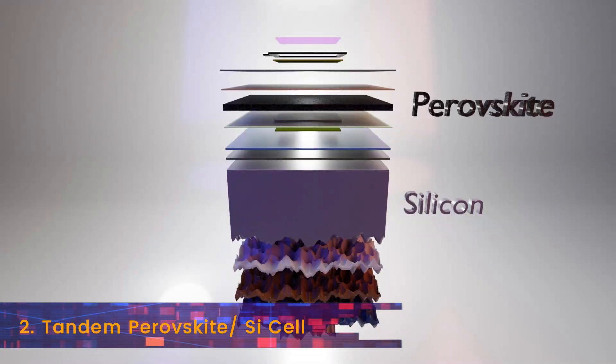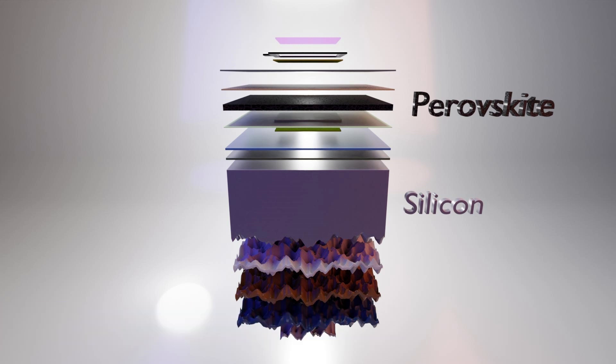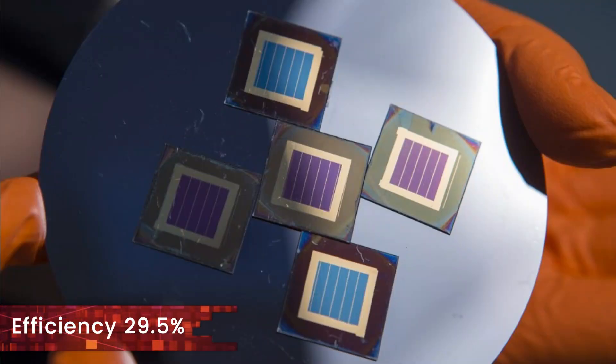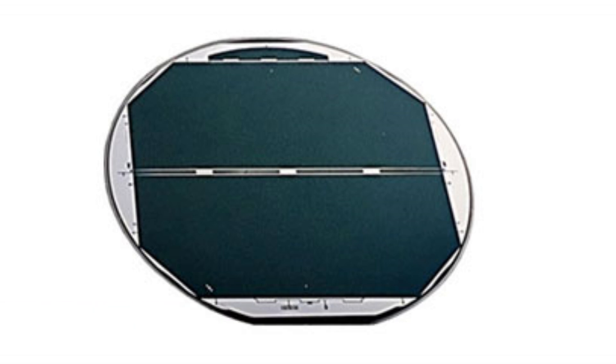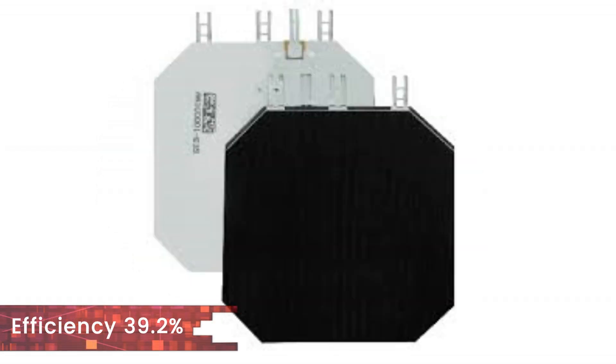The number 2 position goes to the titanium perovskite silicon cells that got up from 28% to reach 29.5%. Finally, the number 1 spot is retained by the multi-junction cells that are commonly used for space applications. They remain at 39.2%, a figure that is head and shoulders above any other PV technology.